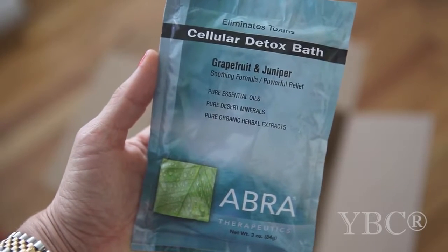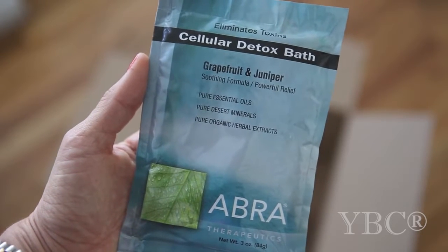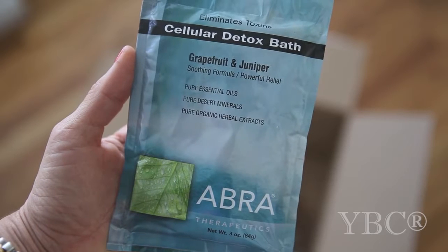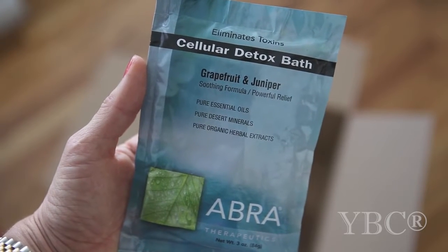I'm a huge fan of detox baths, so I picked this one up from Abra Therapeutics. I haven't tried it yet — I'm going to bring it with me to Costa Rica at the end of this week for our yoga retreat. It has grapefruit and juniper essential oils and is made with desert minerals, so I'm really excited to give it a try and I'll let you guys know what I think.